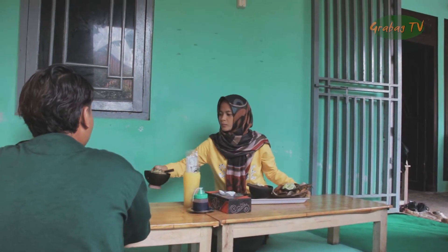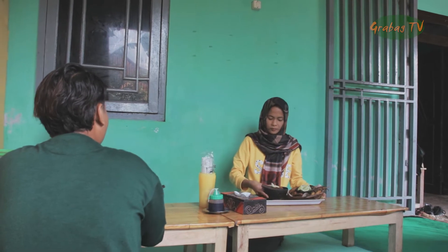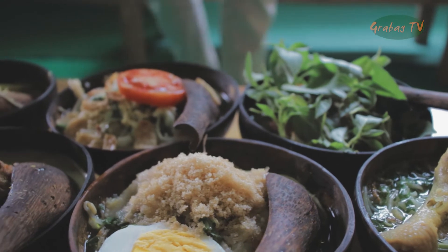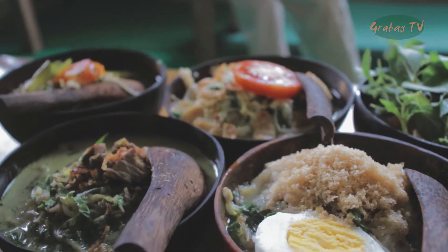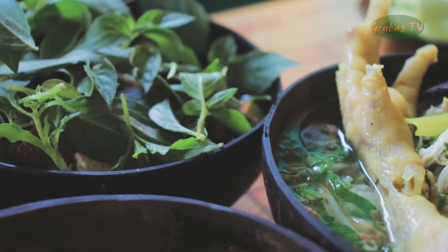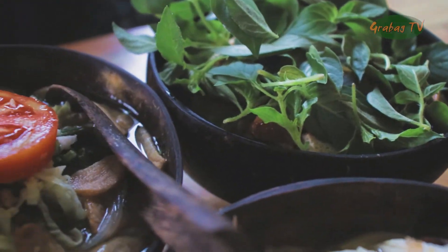Untuk harga soto batok sangat terjangkau. Hanya dengan Rp6.000 pemirsa bisa menyantap soto ayam. Rp7.000 untuk soto sapi, soto kudus, dan soto kemangi. Rp8.000 untuk soto lamongan dan soto ceker.